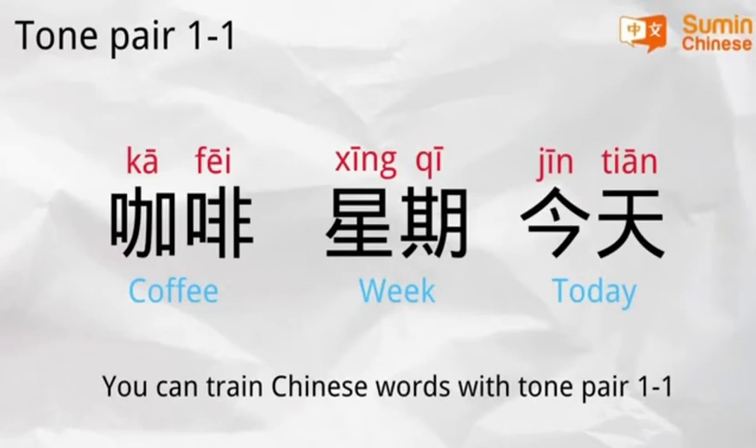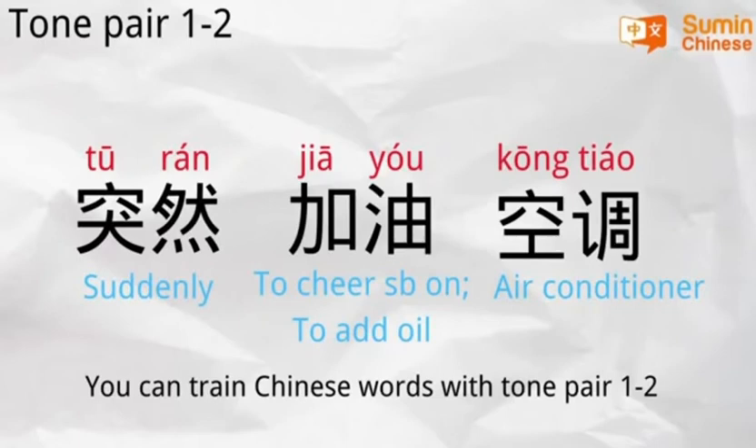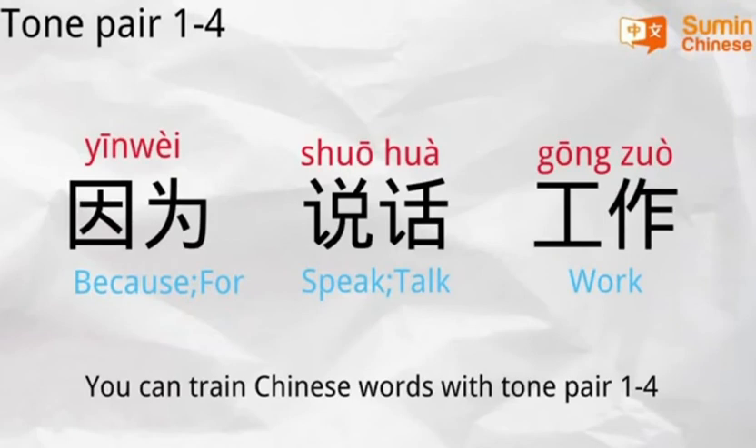You can treat Chinese words with tone pair one to one — for example, where all the tones are the first tone. You can also practice tone pair one to two, tone pair one to three, and tone pair one to four, using example words for each combination.